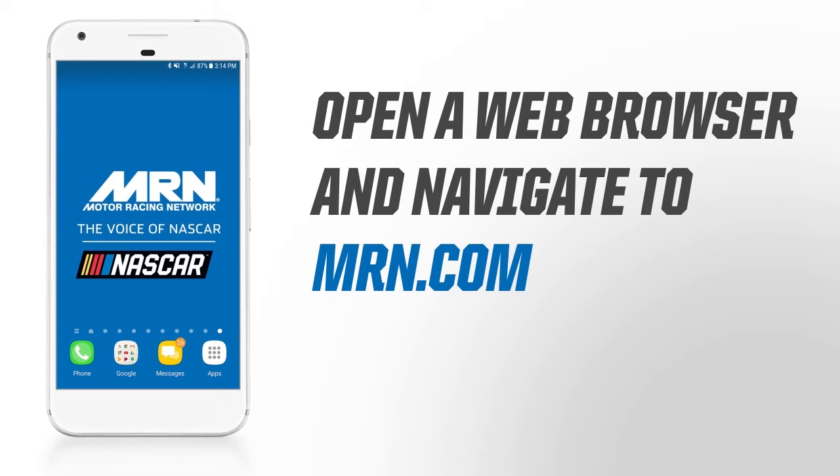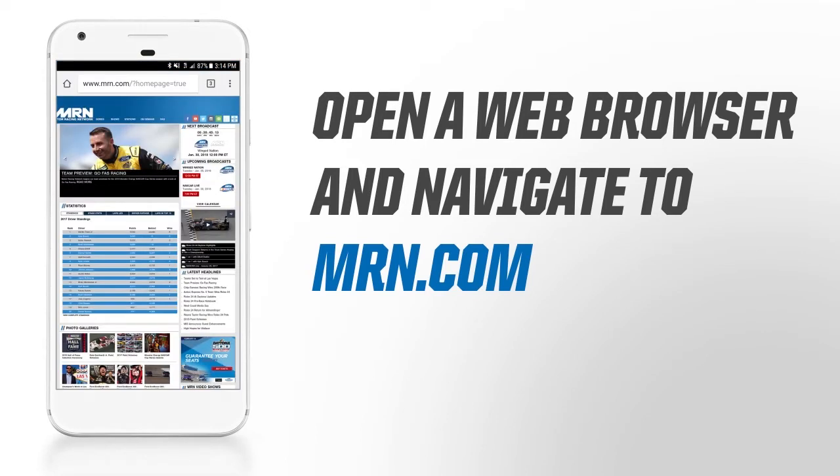First, open a web browser on your Android. Next, navigate to MRN.com.